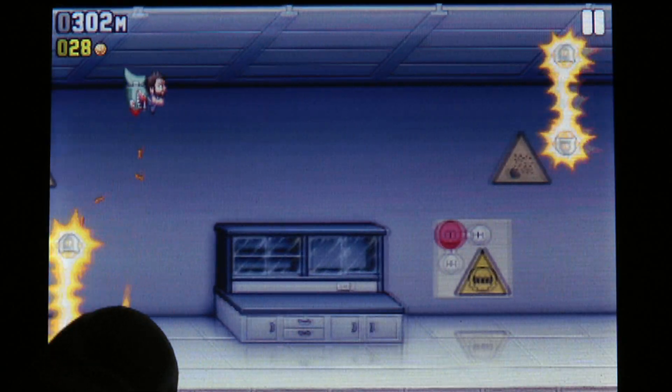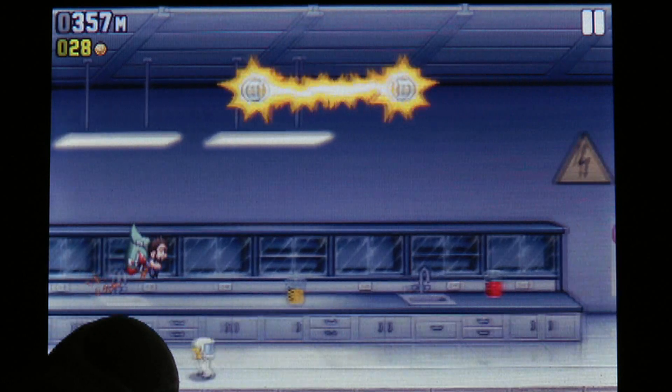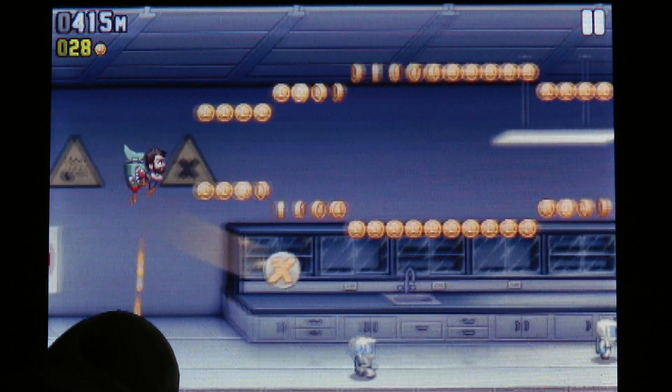This game bears an uncanny resemblance to Monster Dash; however, instead of jumping gaps and shooting demons, you'll be dodging lasers and shooting scientists, all with your machine gun jetpack, of course.